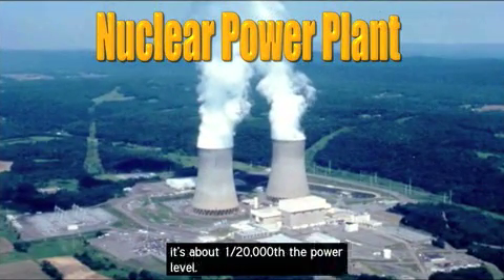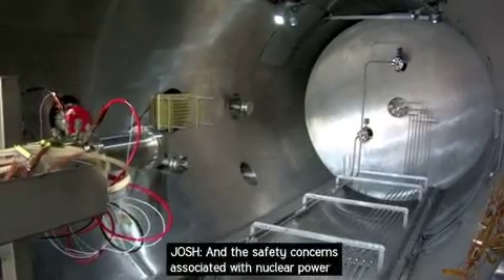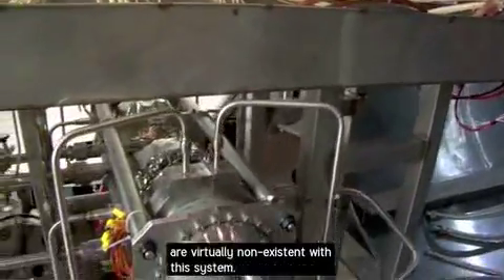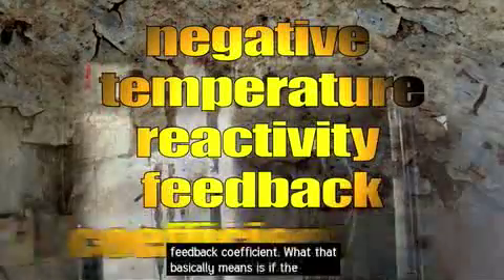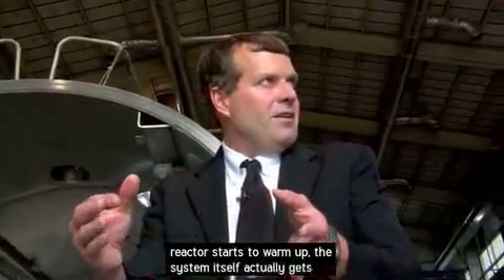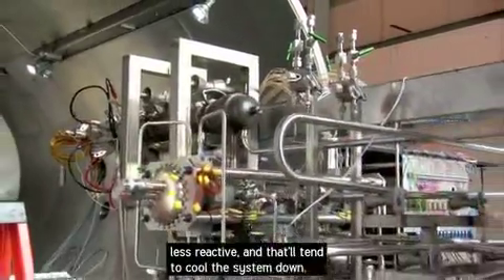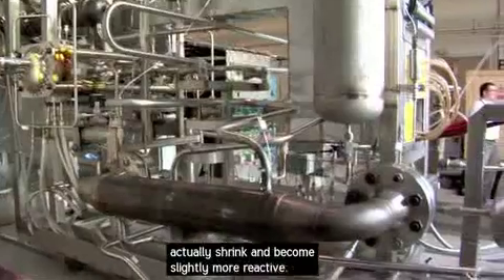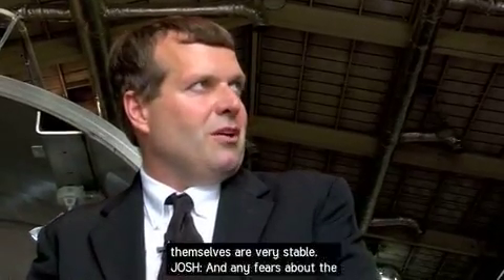Compared to a terrestrial reactor, it's about one-twenty-thousandth the power level, and the safety concerns are virtually non-existent. The system has a negative temperature reactivity feedback coefficient: if the reactor starts to warm up, it becomes less reactive and cools down; if it cools down too much, it becomes slightly more reactive and heats back up. So the systems themselves are very stable.